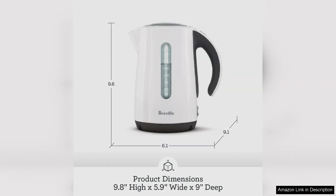While the price point may be higher than basic electric kettles, the combination of design, safety features, and efficient performance makes the Breville Soft Top a worthwhile investment. It's not just an appliance — it enhances the overall experience of making hot beverages.